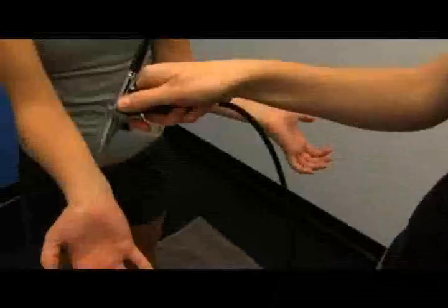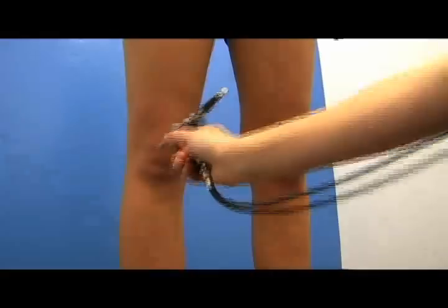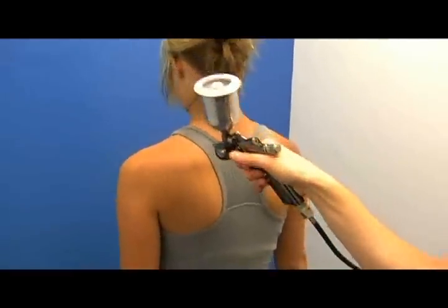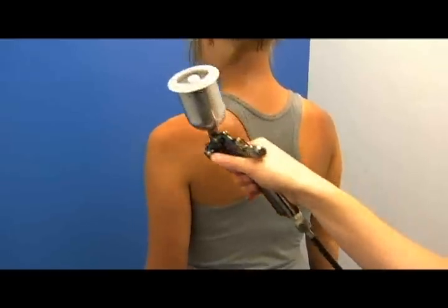We first start by applying a conditioner to your hands, elbows, knees and feet. Our trained technician then applies your tan using the latest technology from Fantasy Tan, similar to the system used on Dancing with the Stars. We finish your tan by using a professional detail brush to tan your face. We also can provide body contouring upon request.